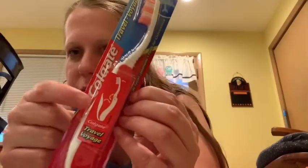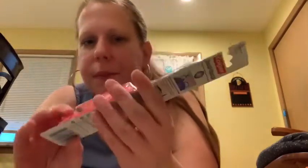Then she wanted a toothbrush that had a cover, so this toothbrush closes into itself. I have one like this at work. She got it because she doesn't want the cats on her toothbrush.